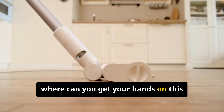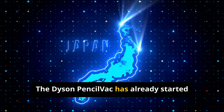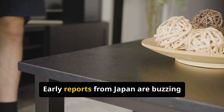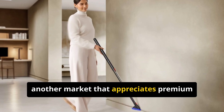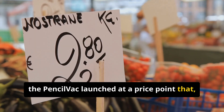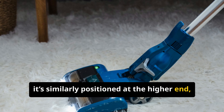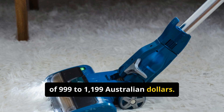So where can you get your hands on this skinny marvel, and how much is it going to set you back? The Dyson Pencil Vac has already started its global journey. It first landed in Japan — which makes sense, as the Japanese market loves compact, innovative tech — and early reports are buzzing about its sleekness and convenience. Australia was next, another market that appreciates premium home goods. In Japan the price point, when converted, is firmly in premium Dyson territory, and in Australia it's retailing for somewhere in the ballpark of 999 to 1,199 Australian dollars.